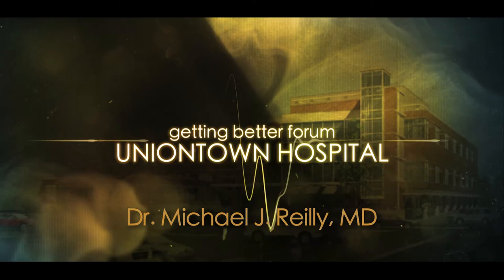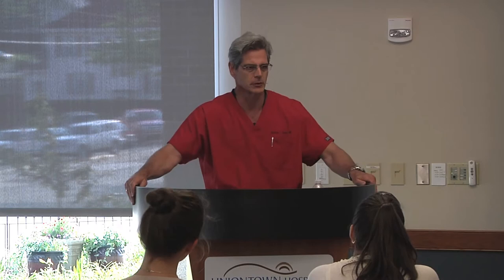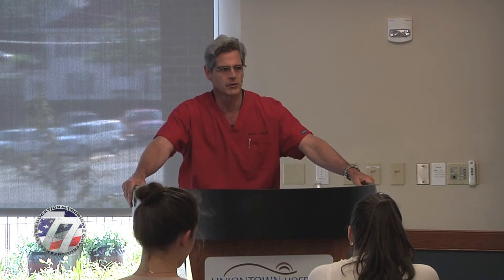Thank you very much, Dorothy. Thanks for encouraging me to present this. As Dorothy says, I have been here 27 years. I am board certified in surgery — general surgery. How did I get into cosmetics?